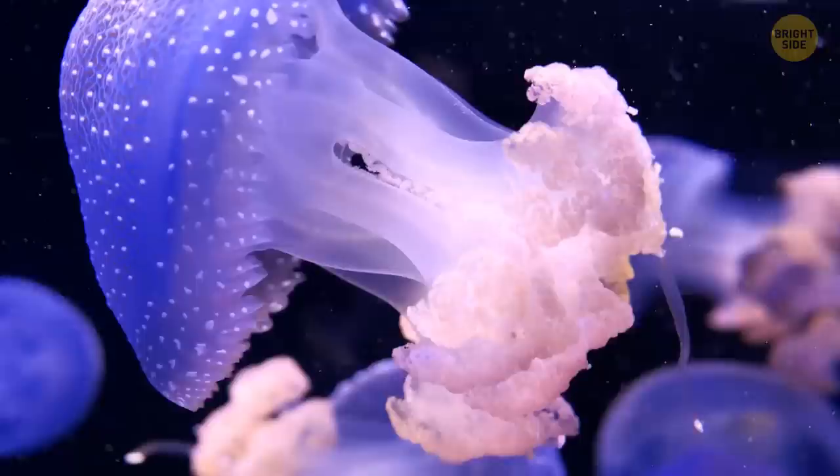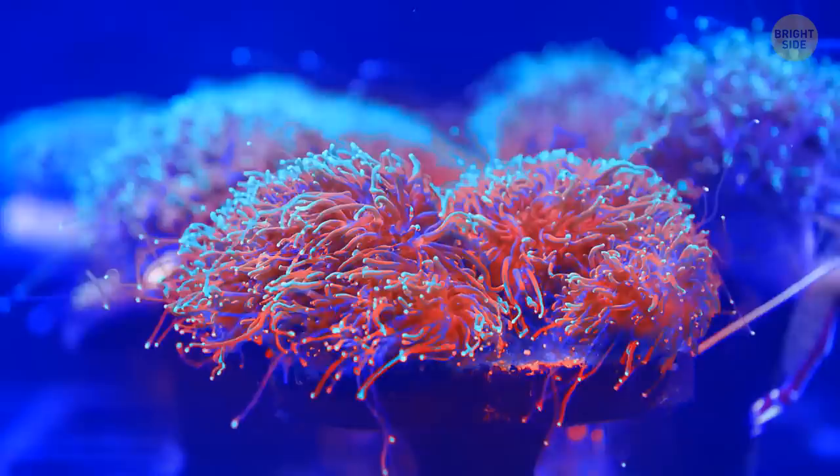If you dive in the ocean at night, you might be lucky enough to see the orange-ball coralomorph bloom in the dark. But make sure to be quick, because as soon as you turn on your flashlight to get a good look, it will retract its tubes back into itself.